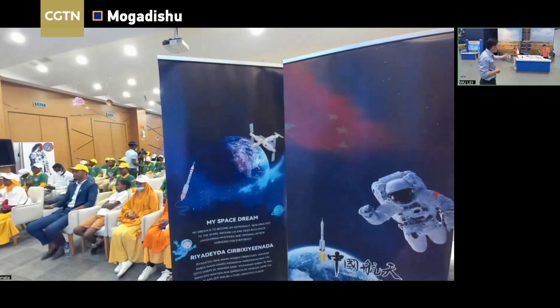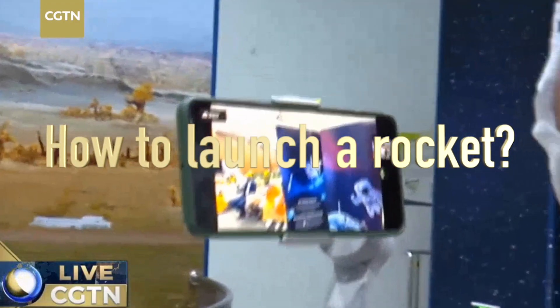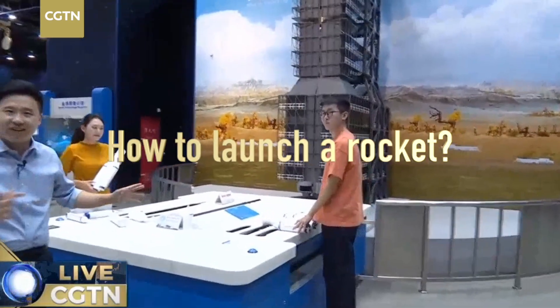Firstly, I want to let you know that my two colleagues will demonstrate how to launch the Long March 2F rocket here.